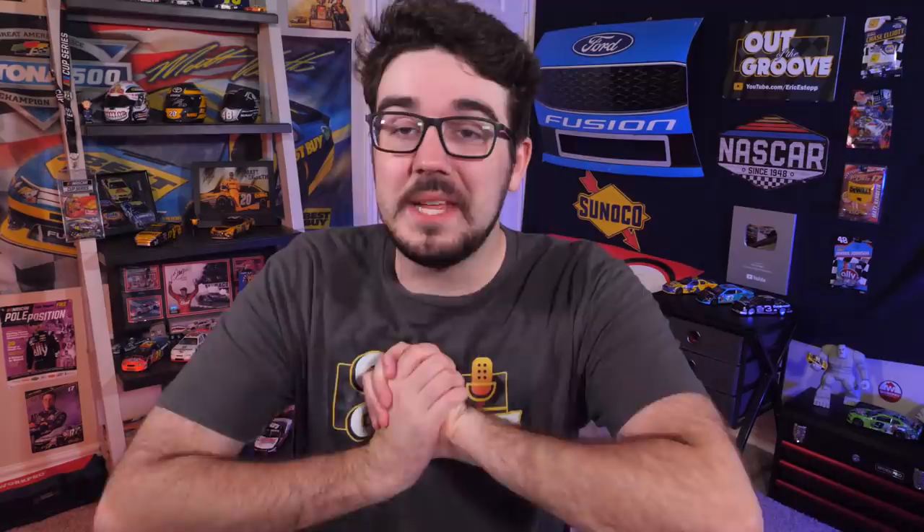How's it going, y'all? My name is Eric, and welcome to Out of the Groove, Toyota Save Mart 350 Race Review Edition.